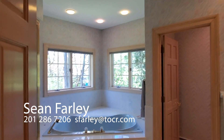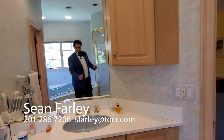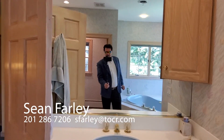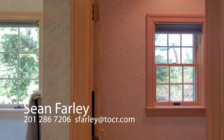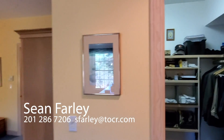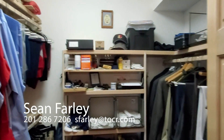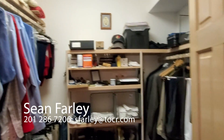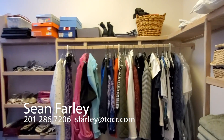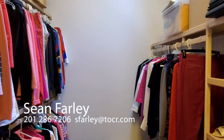And we come into the master bath with jetted tub. Now we come out of our master bathroom into one of two custom shelved walk-in closets. Plenty of storage for whatever your fashion needs may be.